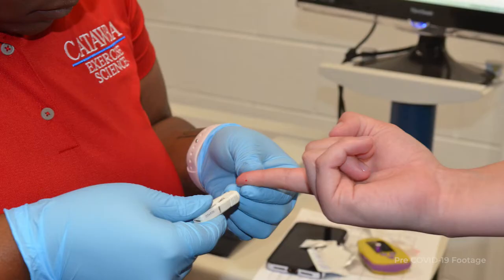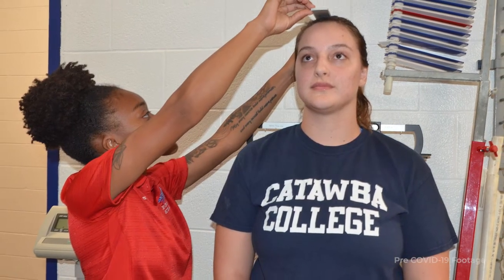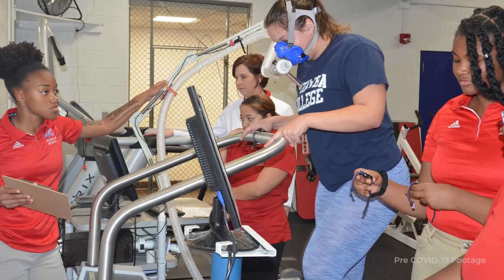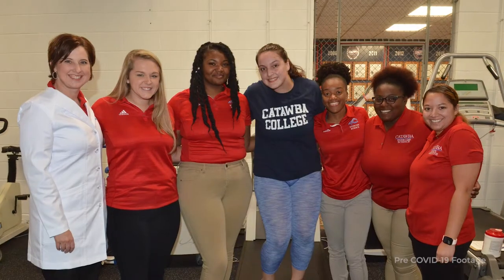Hands-on experiences happen in every laboratory class our students have. Even in traditional lecture classes, they're doing hands-on experiences. We're working with our athletic programs, we're working with research opportunities — it's all about developing the student both personally and professionally, in and out of the classroom.